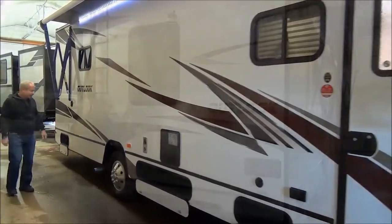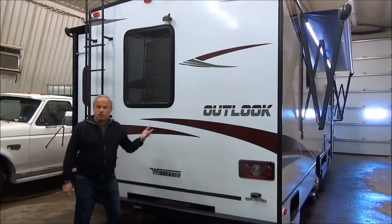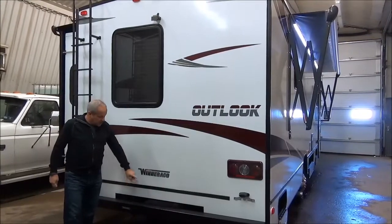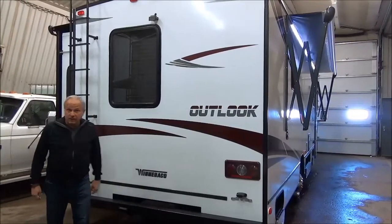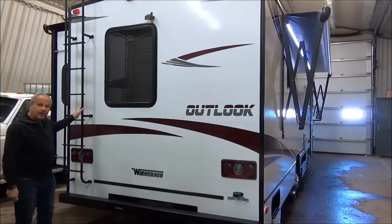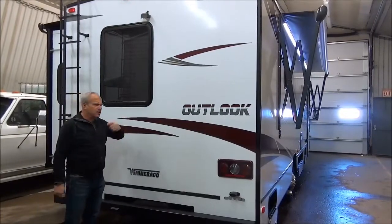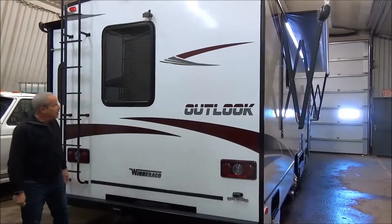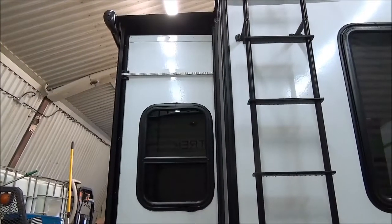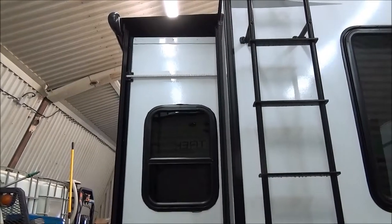Coming to the back of the 31N, it does have a built-in trailer hitch because a lot of people like to take a little car with them when they go. This one will tow up to 7,500 pounds. It also has a backup camera, as well as a ladder to access the roof for taking care of the air conditioner or for regular maintenance of the roof itself. On the back of the coach there are two slides on the 31N, and both of them have awning covers on top.